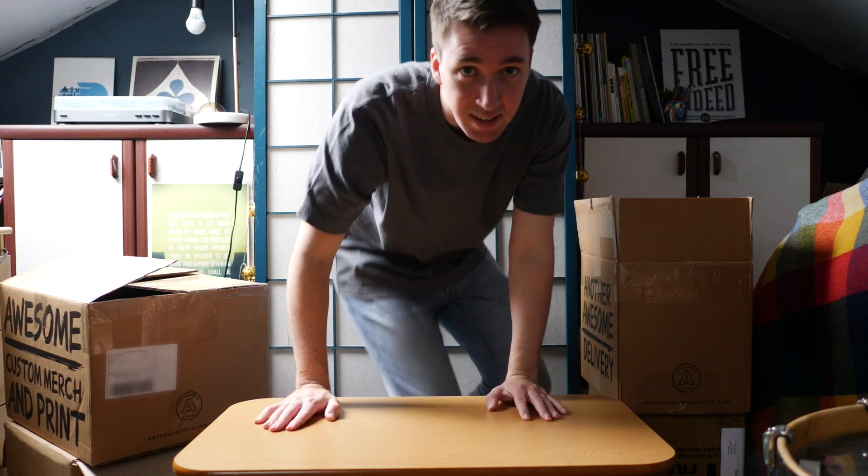Today is a really fun day because all of the merch for the 24-Beat Tape has finally arrived. As a musician, it's probably one of the most fun days because you create all this stuff on your computer and then you actually get to hold a physical thing and it's done.